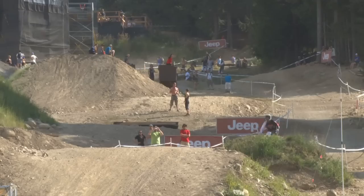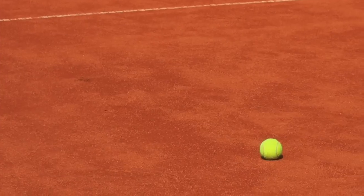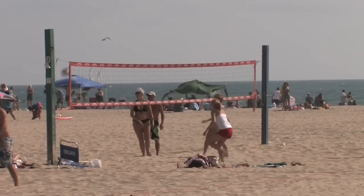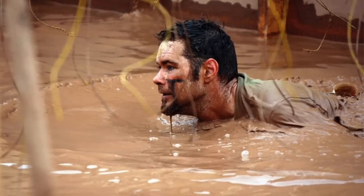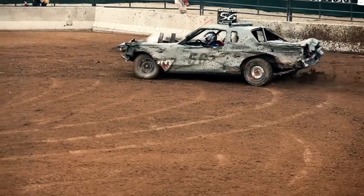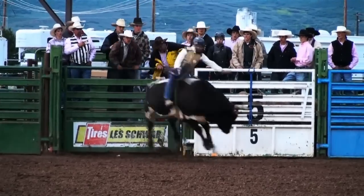Sandlots, dirt bikes, play courts, beach volleyball, mud runs — whoever thought that soils would be woven into the fabric of our sports.